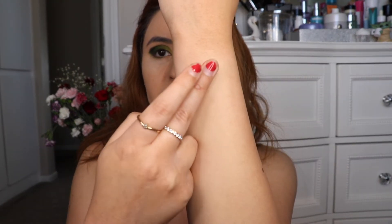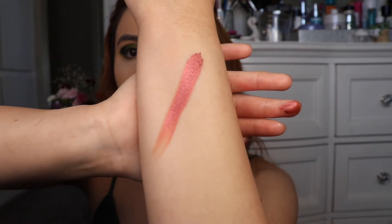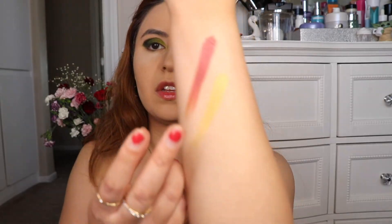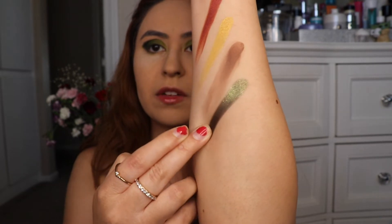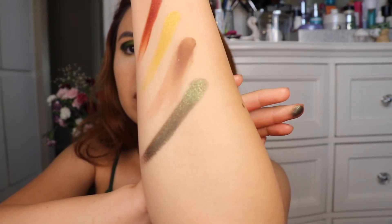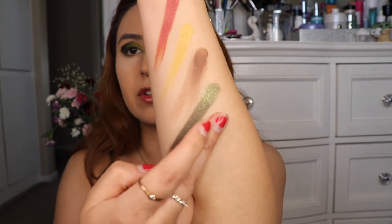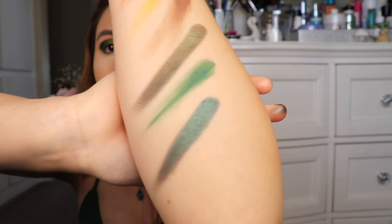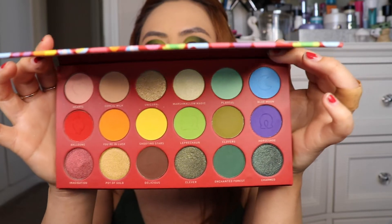And now for the third row, which starts with Imagination — a beautiful frosty burgundy shade. Next is Pot of Gold, which looks like a mustard yellow. Next is the dark brown shade called Delicious. Then Clever, which is the dark green shade with gold sparkles. And Enchanted Forest, which is a dark forest green color. And last but not least, we have Charmed, which is a very dark green with a dark green shimmer. And that concludes all of the swatches, so now we can continue with the rest of the face.